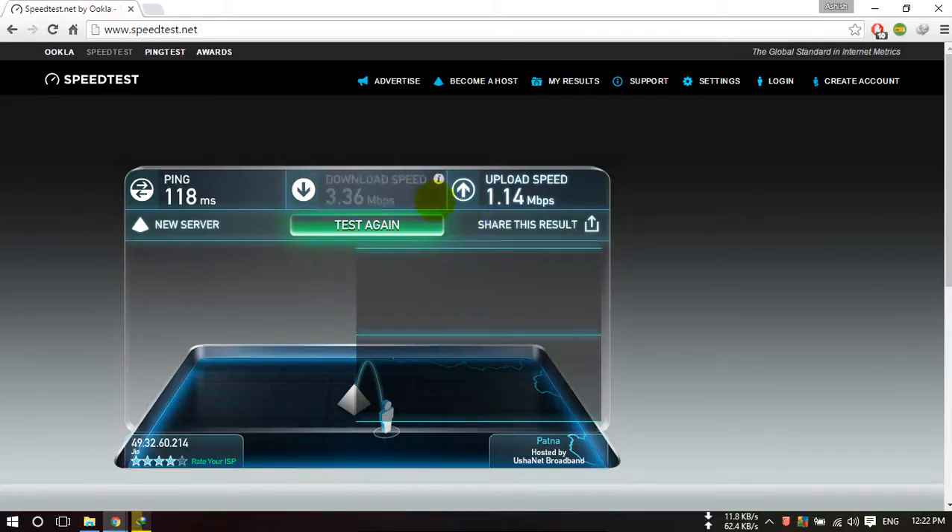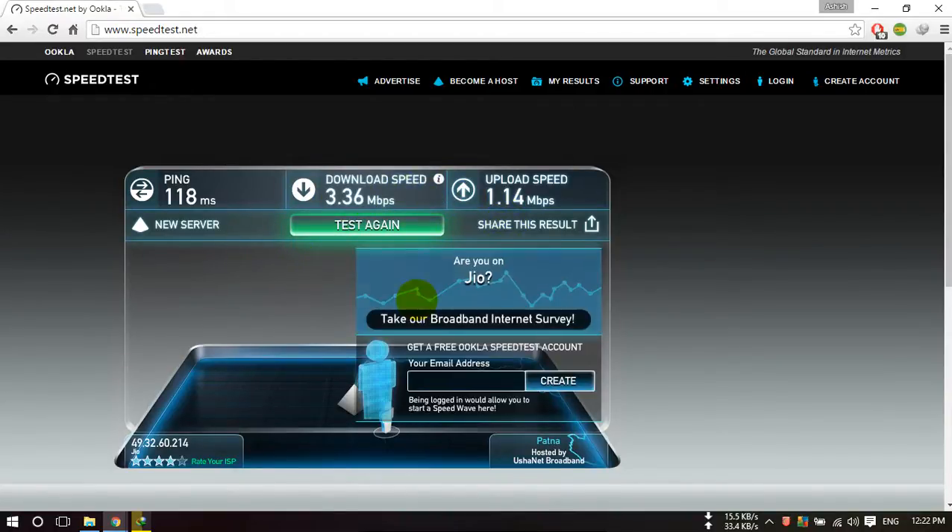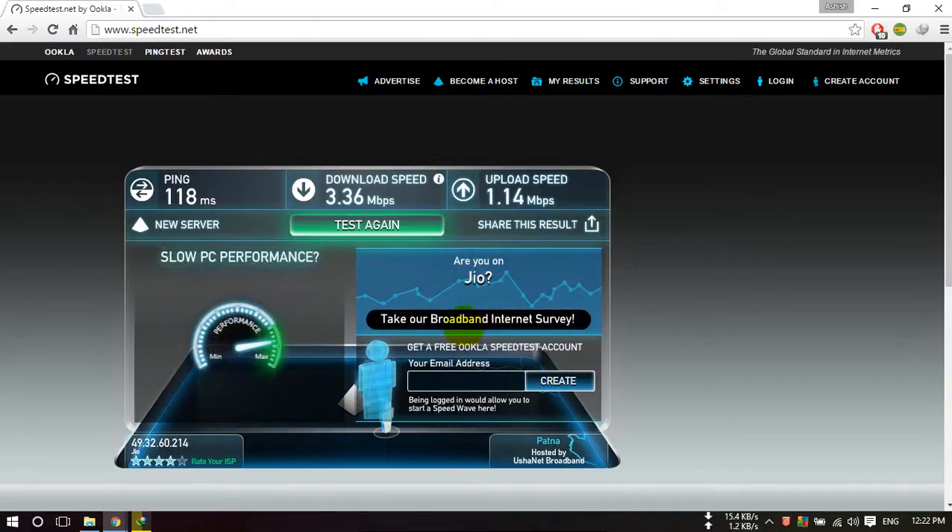So this is the speed in Ranchi city. Hope you like this video. Please like this video, share this video, comment, and please do subscribe to our channel — this will help us improve our channel a lot. Thank you!